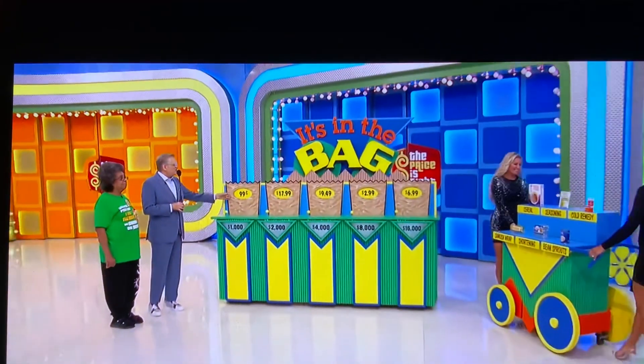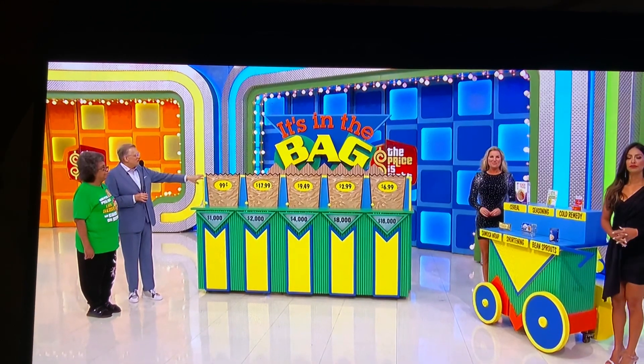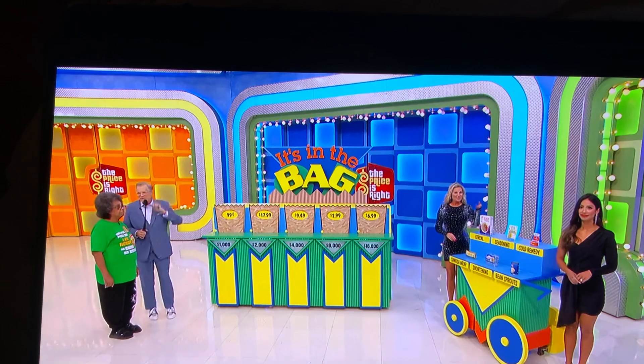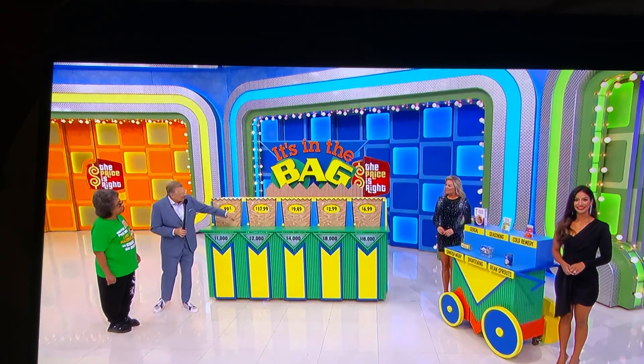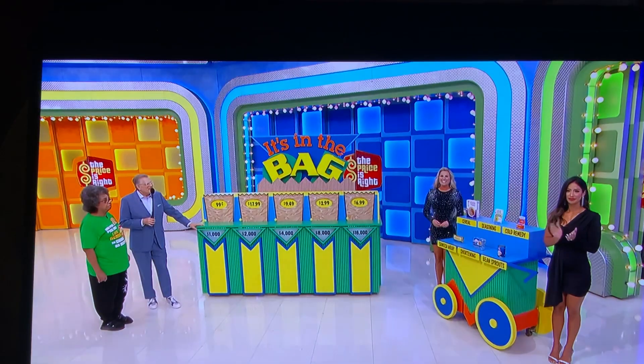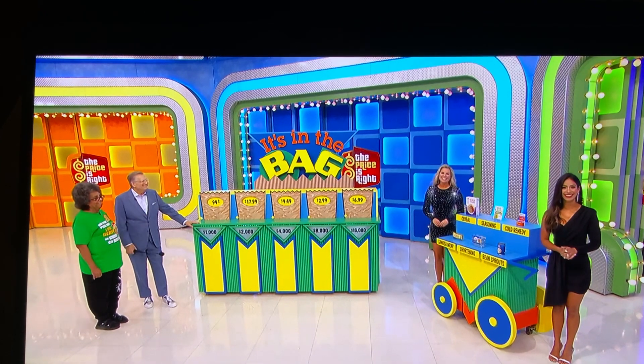We have five grocery bags here with different prices on them. You're going to match up the grocery item to the right price on the grocery bag. We have six items but only five bags — there's going to be one leftover that you don't need. If you do them all right, you'll win one thousand, then we scale — double it as we go — until the ultimate prize of sixteen thousand dollars. We've got everything you need to get you through a sick day from school. Go ahead, George.